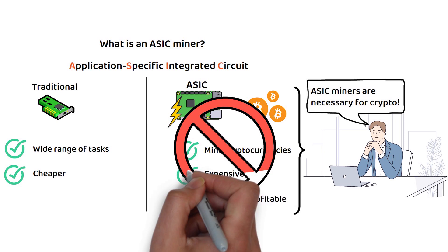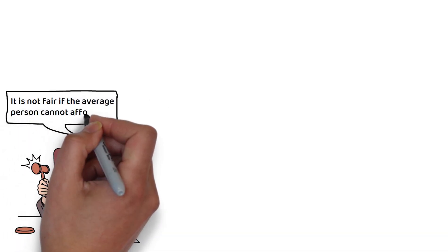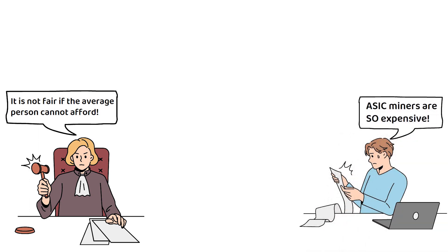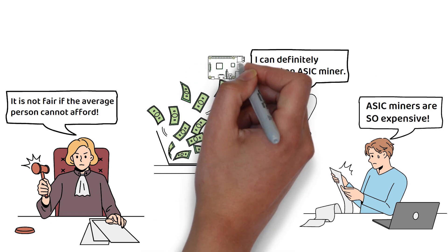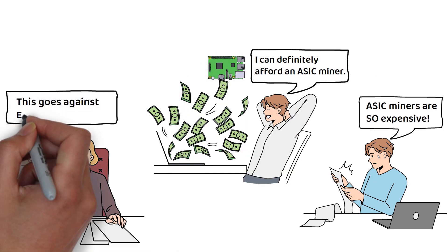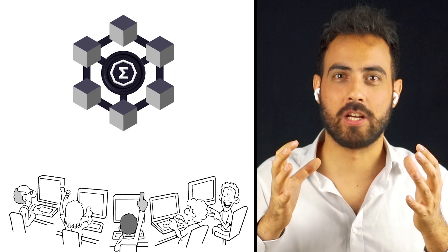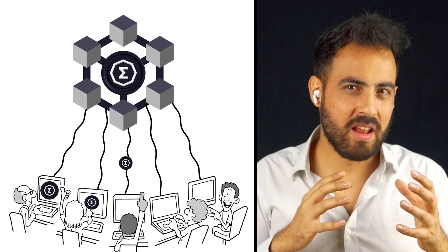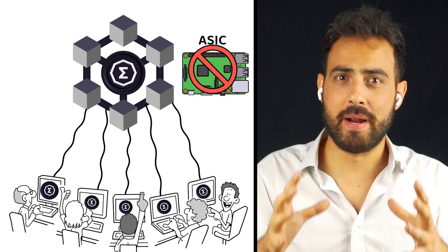So why would you want to ban them? Simply put, it is not fair or fully decentralized when the only efficient way to secure the network is with specialized hardware that the average person cannot afford. If the machines to mine and verify the network's transactions are affordable only to corporations and wealthy individuals, this in itself is a form of centralization. Although it is not a company or country in control, it is one demographic in control, which goes against Ergo's philosophy of openness and inclusion. To Ergo, the easiest way to ensure inclusivity is to try and ensure that mining the network remains profitable for everyone, by excluding specialized hardware which costs multiple thousands to purchase and operate.